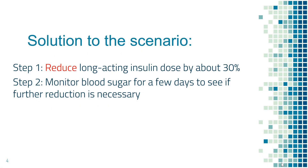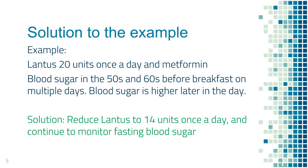The solution is to reduce the long-acting insulin dose by about 30%, then monitor blood sugar for a few days to see if additional reduction is necessary. In this example, we should reduce the Lantus dose by about 30% from 20 units to about 14 units once a day, and continue to monitor fasting blood sugar for a few days.